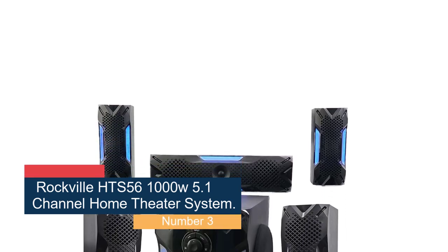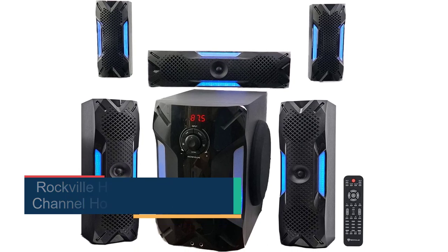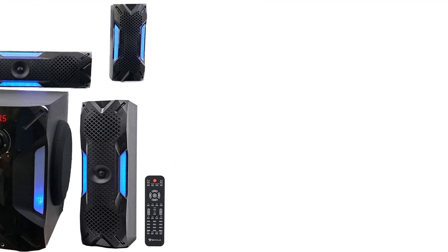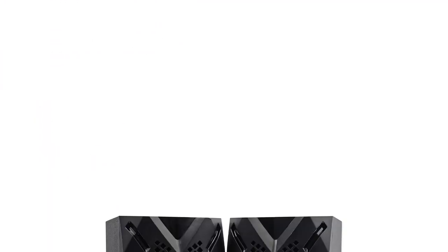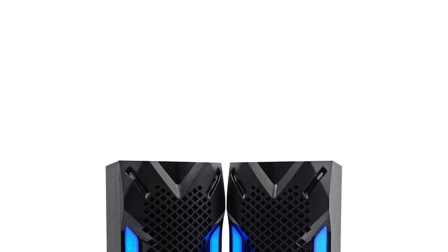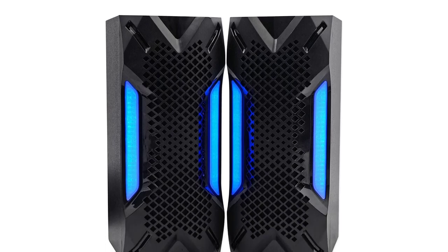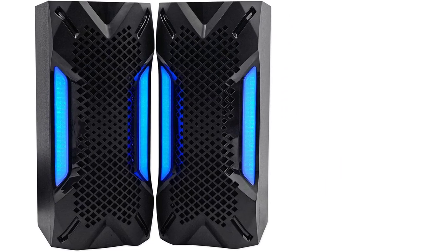Number 3: Rockville HTS 56 1000W 5.1 Channel Home Theater System. When you need a great surround sound system on a small budget, the Rockville HTS 56 is the one for you. This home audio system comes with 5 speakers and an 8-inch subwoofer. The subwoofer features a built-in AV receiver and an FM radio antenna, so you won't have to spend extra cash on a separate unit. Each speaker and subwoofer have an independent volume control for superior sound customization, no matter how big your media room is.